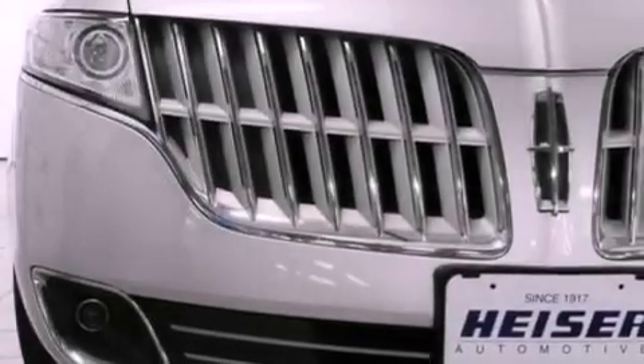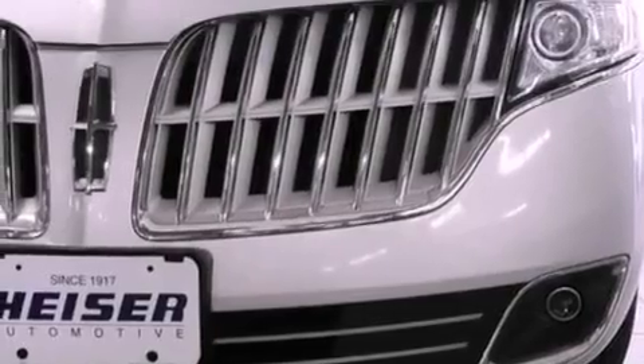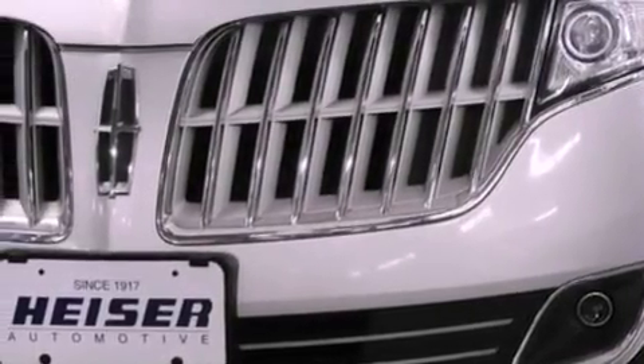The following features are also included: 20-inch wheels, steering wheel memory settings, a power rear liftgate, leather seats, and a four-wheel independent suspension.